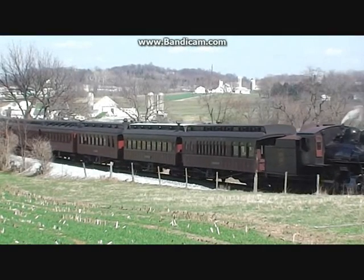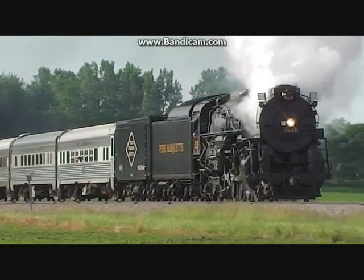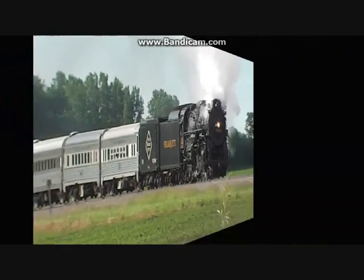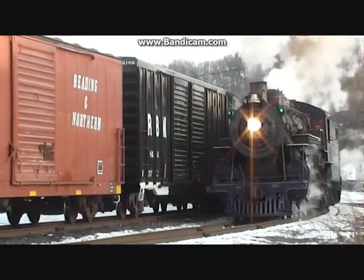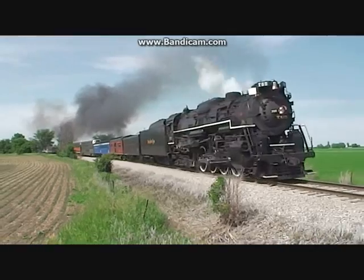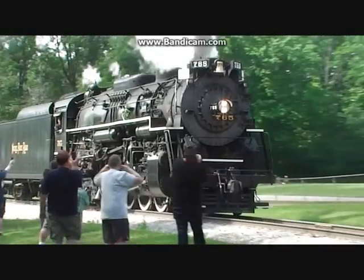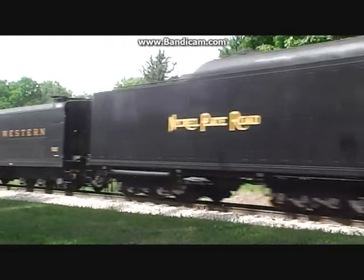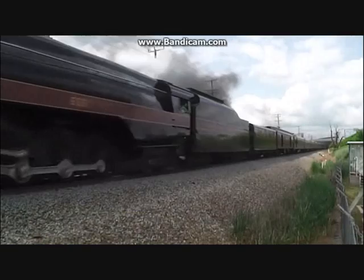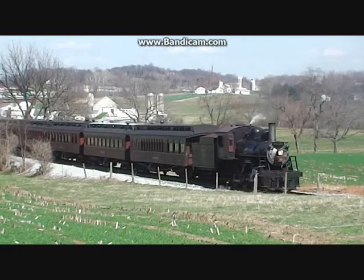The preservation of steam locomotives has always been seen as an act to save a part of history, and to keep it around for future generations to enjoy and study about. Many locomotives have been saved, with most of them being on display in parks and museums, and some even fortunate enough to be fully restored for running around on the railroad or railway. Some of these locomotives have been restored for big excursions on the main line, and others on small tourist lines.